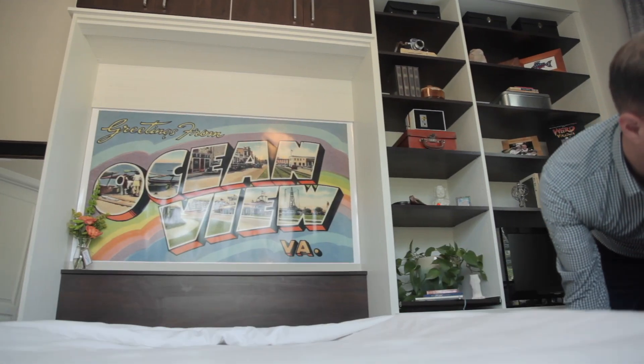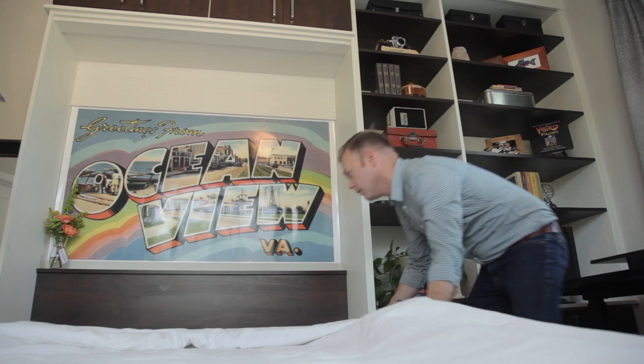We collect a lot of things when we travel and never know what we'll bring home, so adjustable shelves were important to us. We also wanted the space to feel like a real room when guests came — not just a temporary thing. So we added a headboard to the bed and a cool mural above it so that when guests come they know they're in Norfolk and can have a good time.